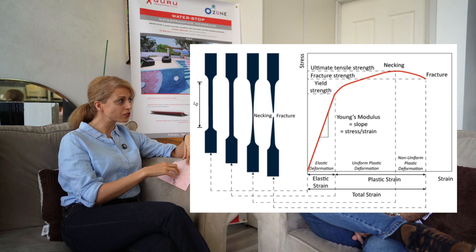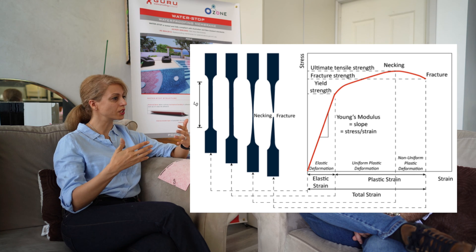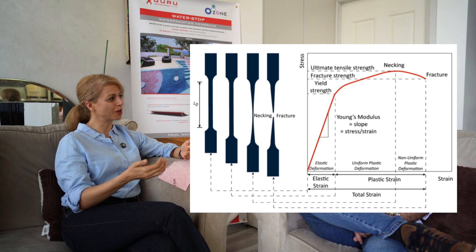And the other thing is that it's a flexible material. What happens is that before it actually starts to yield or starts to get to a point that it's going to stretch, it will go through that cycle of tension, where tensile strain actually comes in.